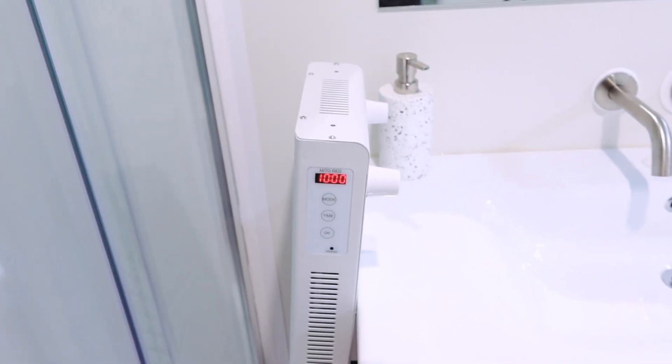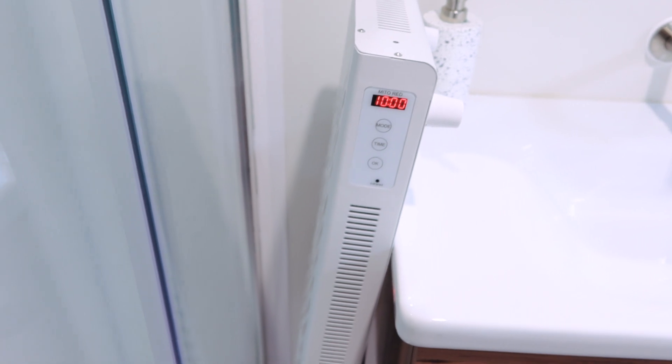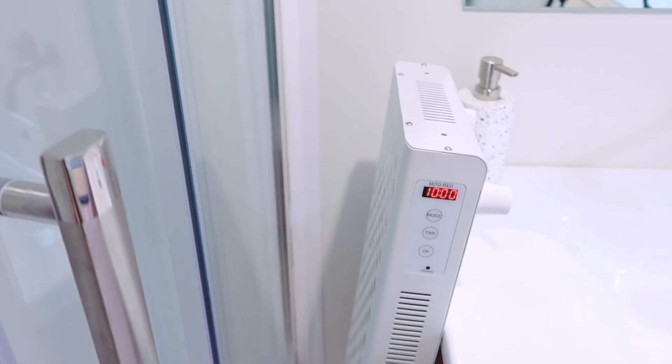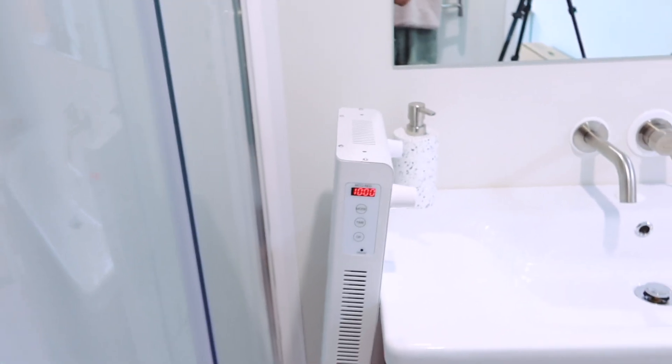So here we are in a bathroom. I've got the red light therapy panel propped up here, and we've got a glass pane here. I'm going to have to get this nice and straight and take a measurement, then read it on the inside. It's going to be a bit tricky — not super scientific, but it should give us a rough idea. Let's do it.